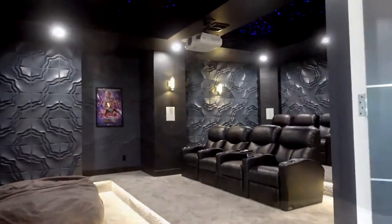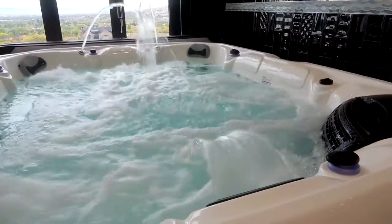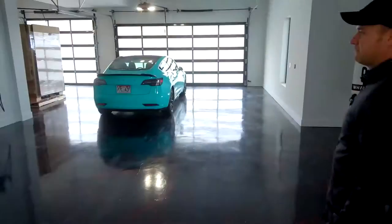This theater is incredible — reclined seating, very comfortable. You have a massage chair, an eight-person hot tub, a waterfall, and a five-car garage.